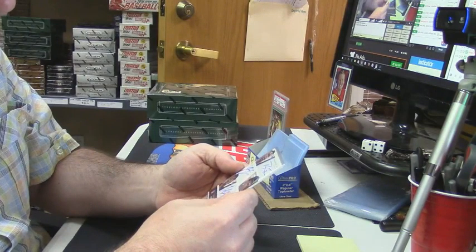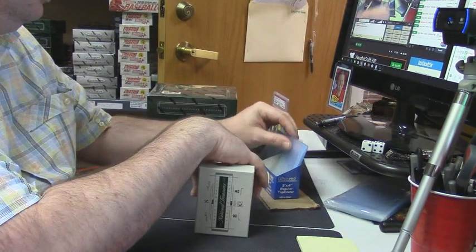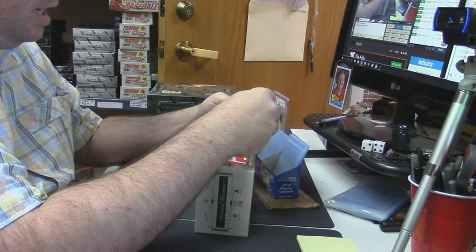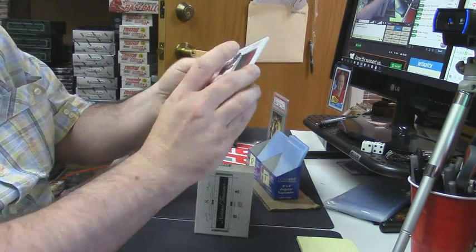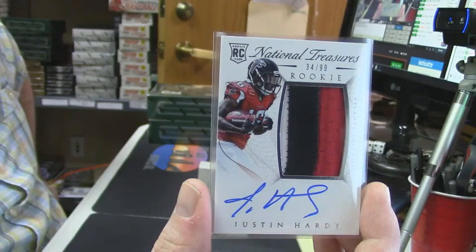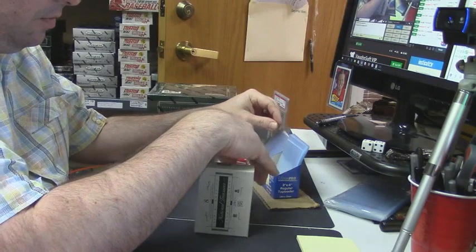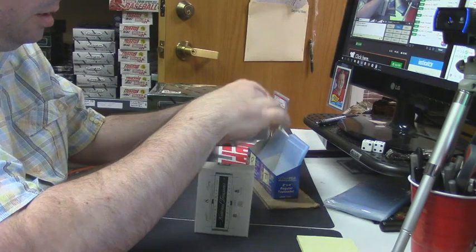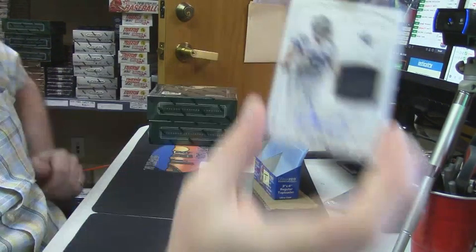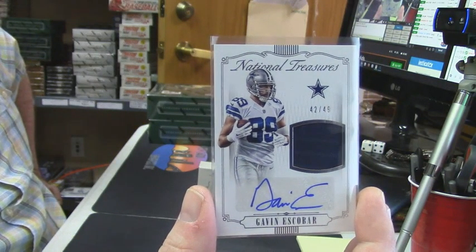It's not numbered anywhere — the website, maybe Cardboard Connection, might know. 34 out of 99 three-color jumbo rookie patch on-card for Justin Hardy. 42 out of 49, interesting card — patch auto for the Dallas Cowboys, Gavin Escobar.